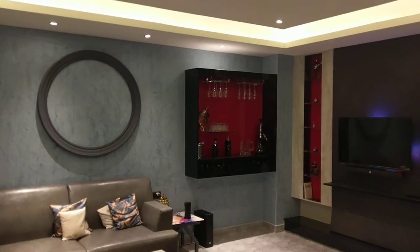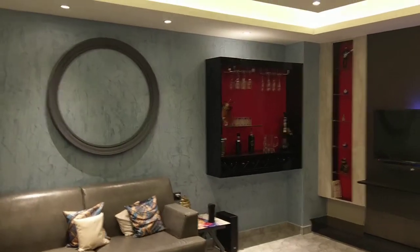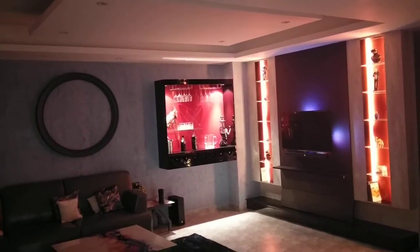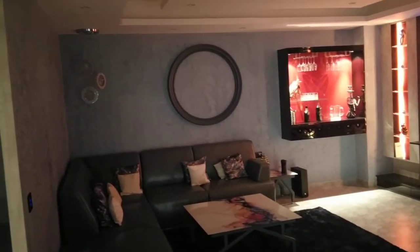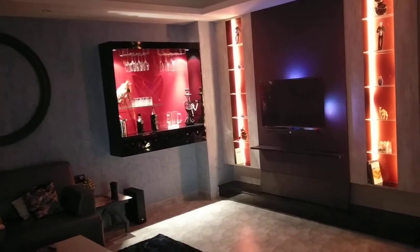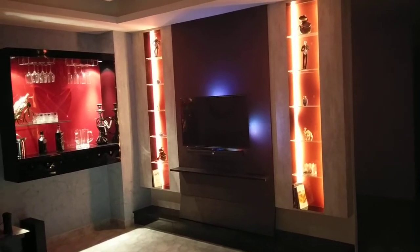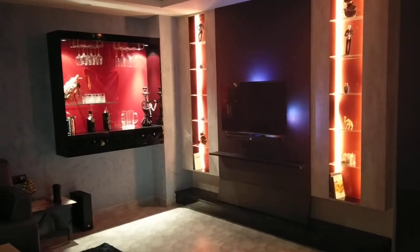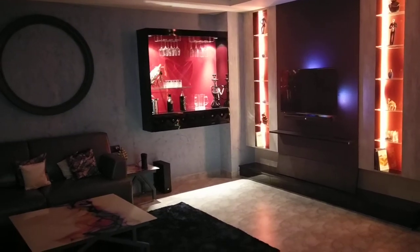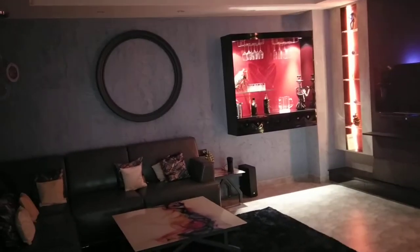Now let's go to the other theme, which is a relaxing time — maybe your friends have come over and you want to have drinks and change the entire mood. Alexa, relaxing time. So relaxing time switches on the bar lights, the wall side lights are switched on, and music starts to play. We have chosen Jagjit Singh Ghazals to go with this mood. With one command, you change the entire scenario.